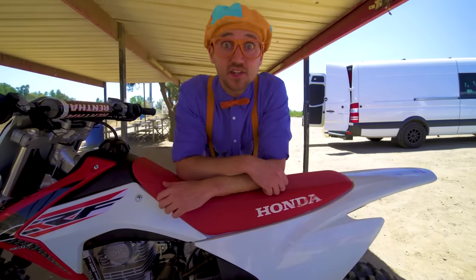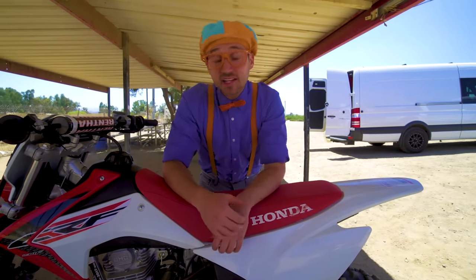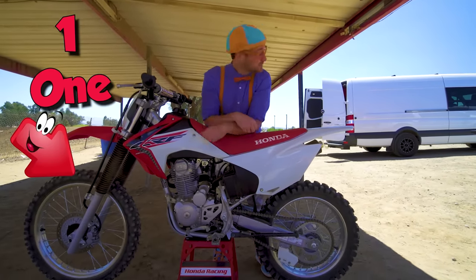This motorcycle is so magnificent! Do you want to know why I like motorcycles? Because they have two wheels and tires! One, two!